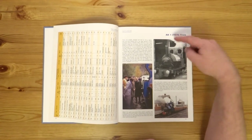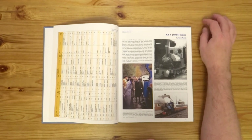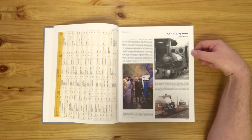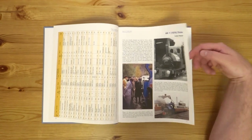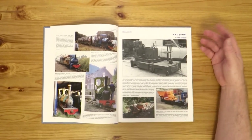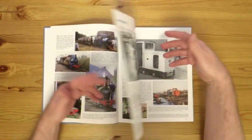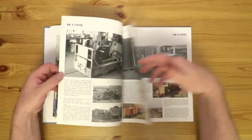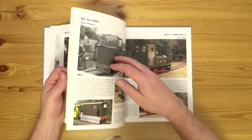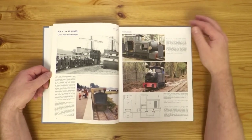So you can see AK-1, that's the first loco built by Alan Keefe in 1974. And obviously there's a bit of a background for the loco and some photos. So AK-1 covers two pages, AK-2 again covers a page, and we keep going three, four, et cetera. It's a lovely book — lots of photos in here of interesting prototypes, interesting locomotives, interesting places.